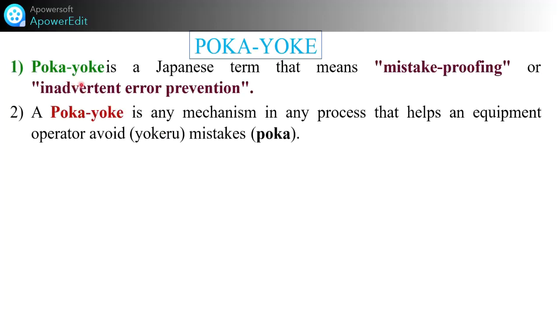Welcome to the second part of this video on Poka Yoke. Poka Yoke means mistake proofing or inadvertent error prevention. You can see visible daily life examples and industry examples. Poka Yoke is any mechanism in any process that helps an equipment operator avoid mistakes — 'avoid' means you care, and 'mistakes' relates to Poka Yoke — mistake proofing. You have to avoid the mistakes.